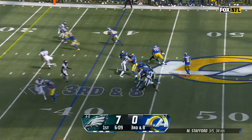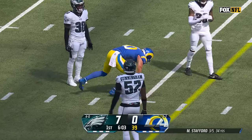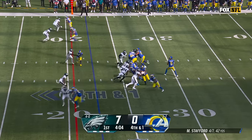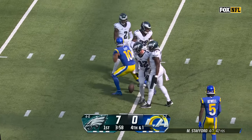Third and eight, four-man rush. Stafford fires over the middle, another one caught — and guess who? Cooper Cupp for a first down. Fourth and one, blitz coming. Stafford over the middle, caught again right over the middle — same play — it's Cooper Cupp going off.